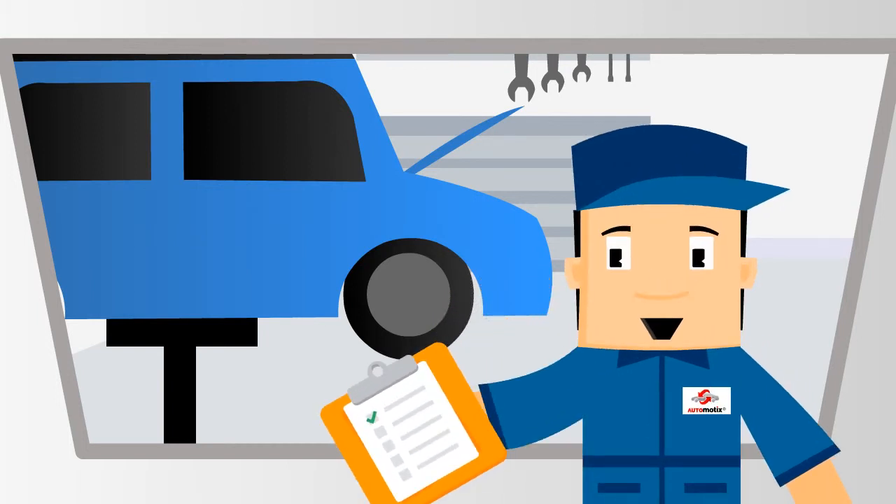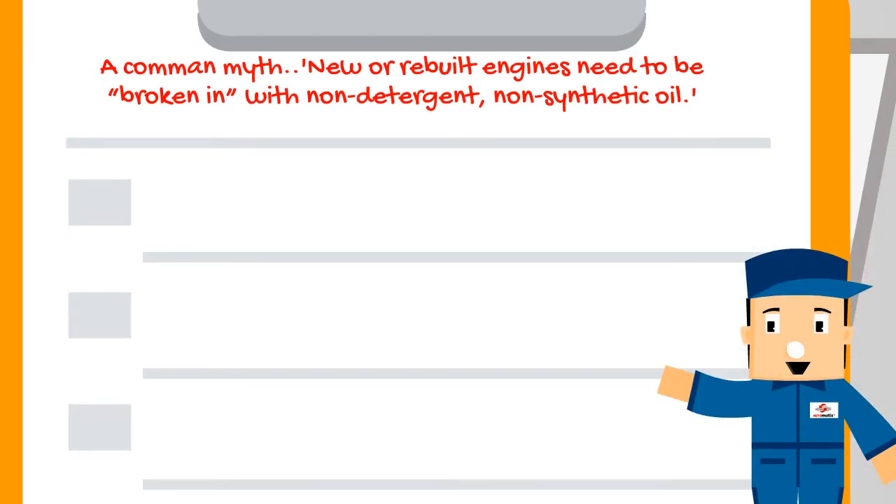In this series I am going to be your vehicle repair myth buster. A common myth: new or rebuilt engines need to be broken in with non-detergent, non-synthetic oil.